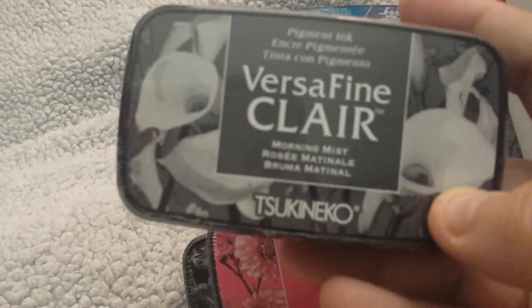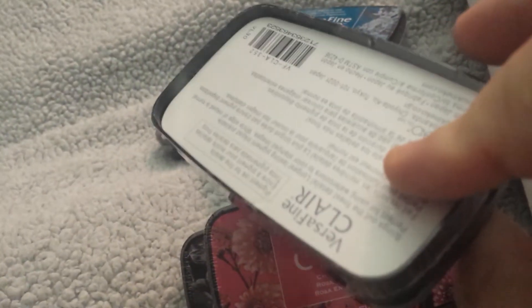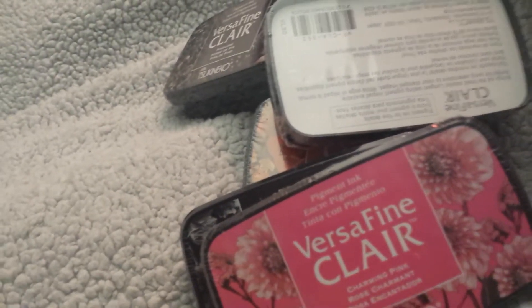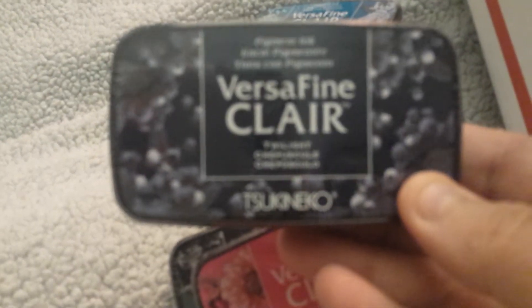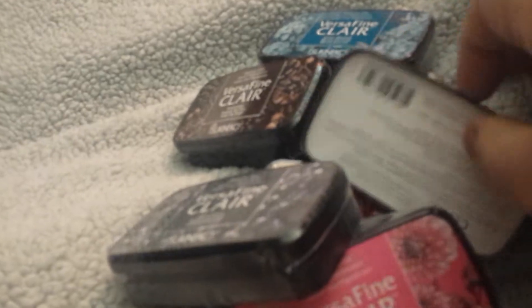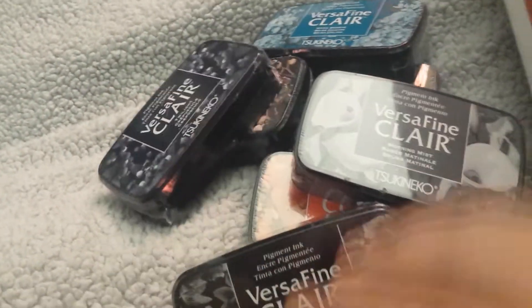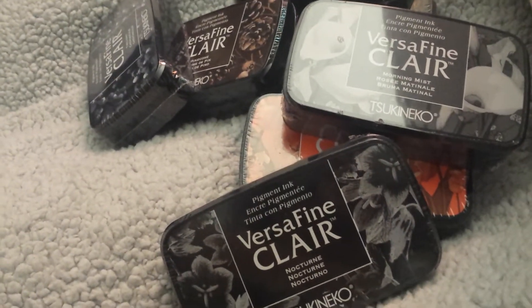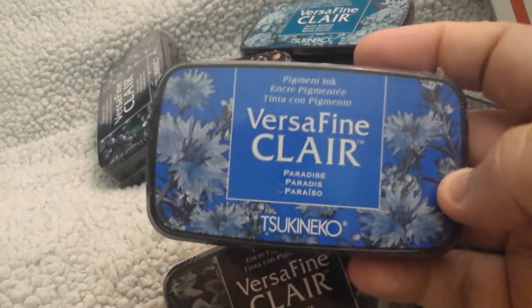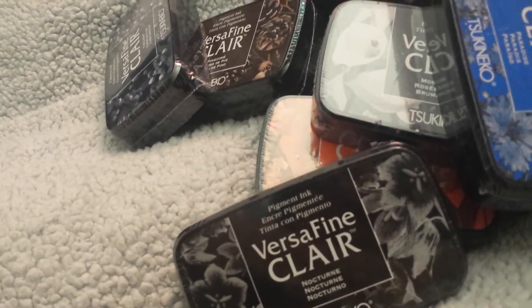I'll tell you the prices in a minute if I last long enough. This is Morning Mist — I have no idea what color that one's going to be either. I might have to swatch these for myself. This is Twilight. Some of these almost look like they're the same color. And then this is called Paradise. Okay, that's all of those ones.